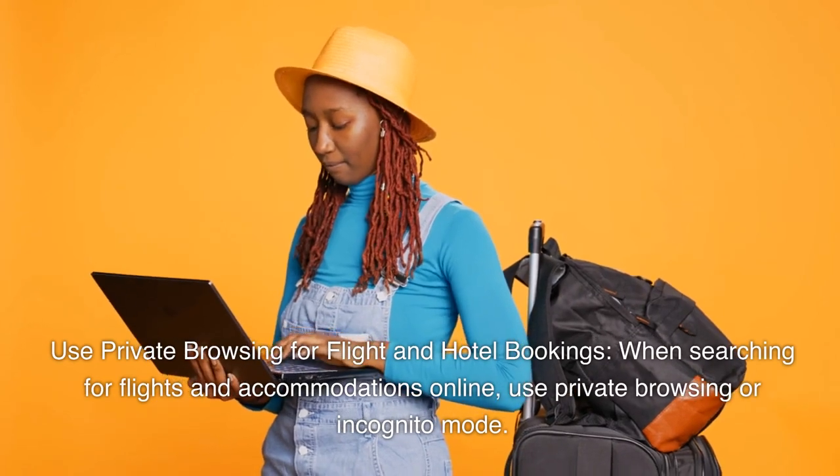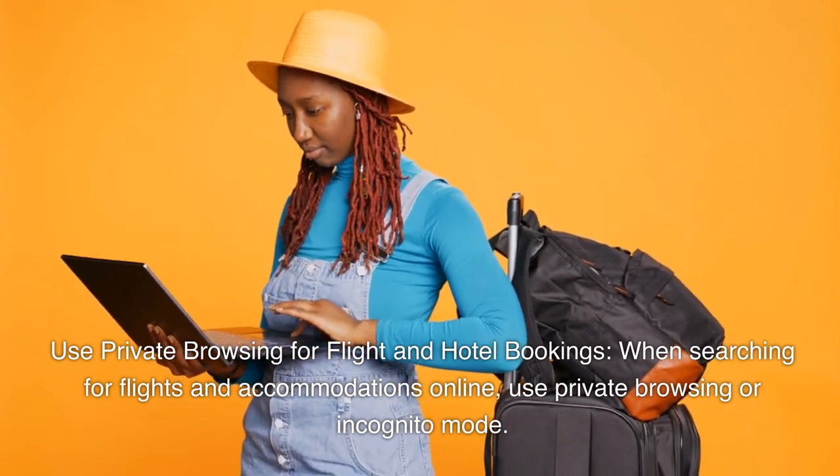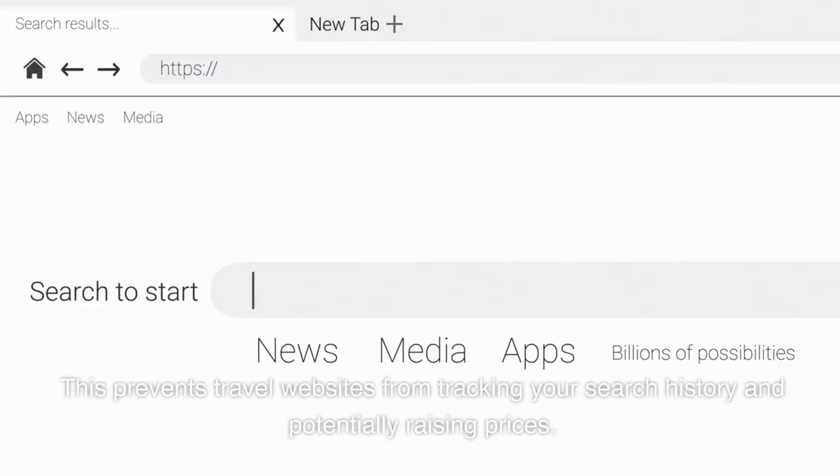Use private browsing for flight and hotel bookings. When searching for flights and accommodations online, use private browsing or incognito mode. This prevents travel websites from tracking your search history and potentially raising prices.